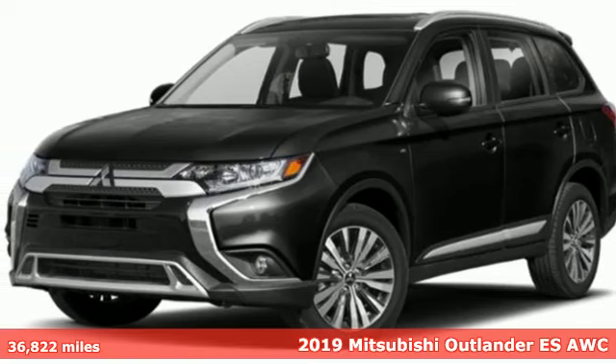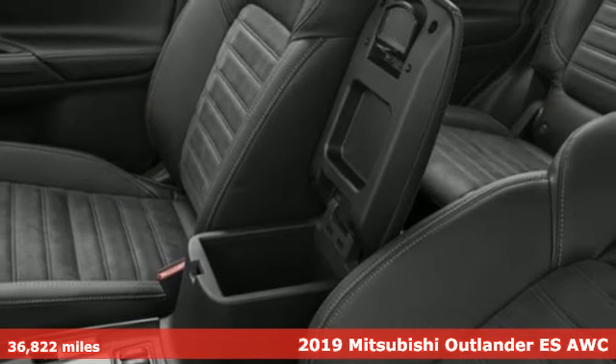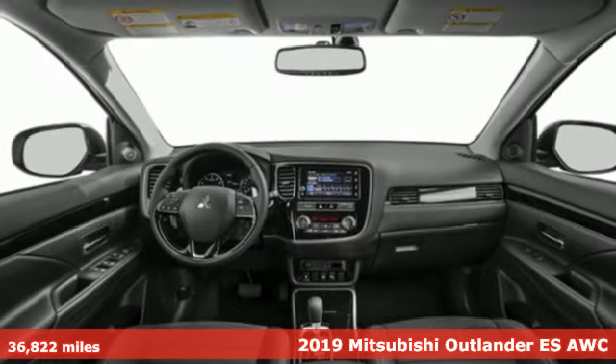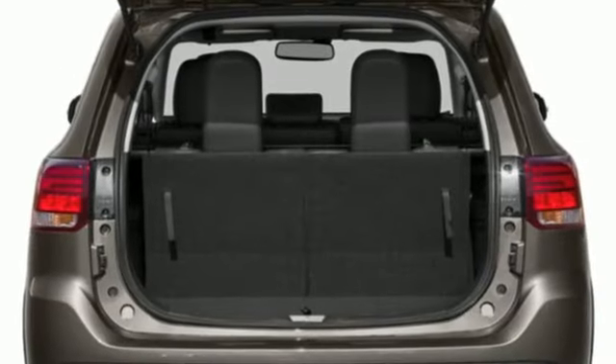It's a 2019 Mitsubishi Outlander. This Outlander is the family-friendly crossover utility vehicle waiting to hit the trail with a perfect balance of power, performance and an unforgettable ride.